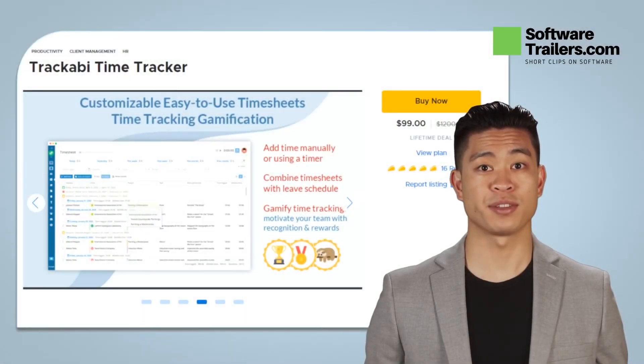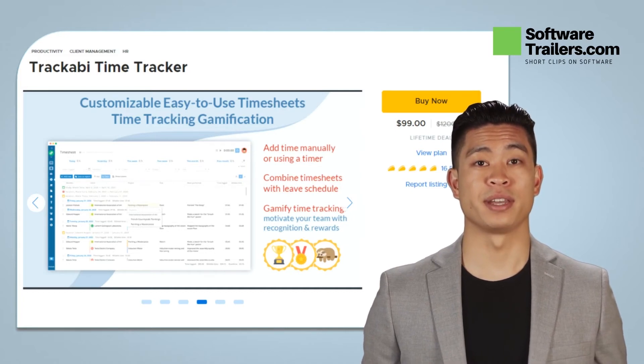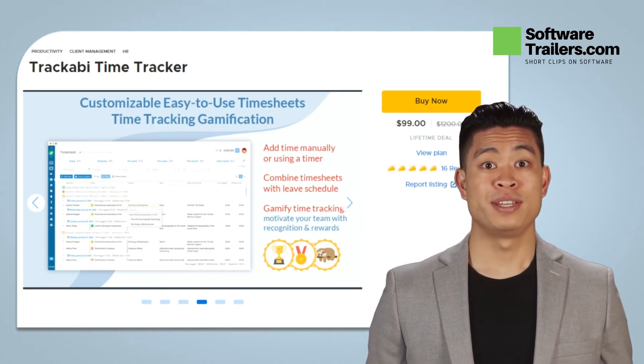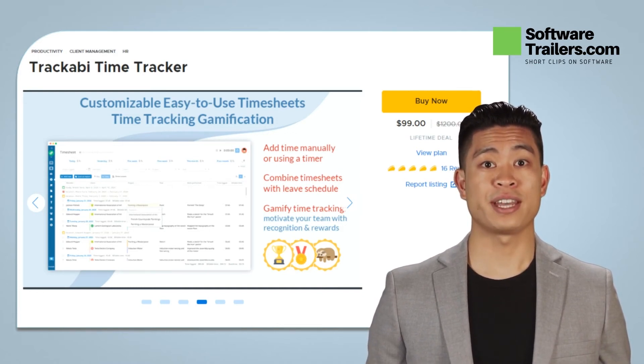Truckaby is a full-featured time tracking and employee leave management platform that includes user activity monitoring, reports, invoicing, user access permissions, and even the ability to turn GET commits into timesheet entries. Instead of simply tracking time, Truckaby provides you the opportunity to play the time tracking game, employing a gamification strategy to make time tracking enjoyable.